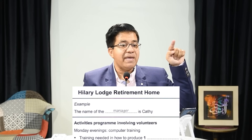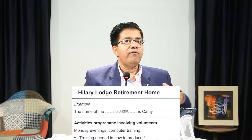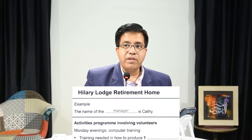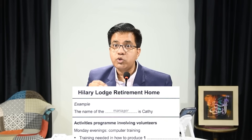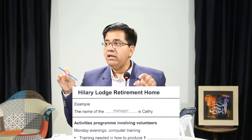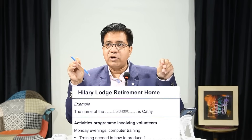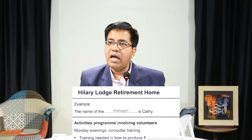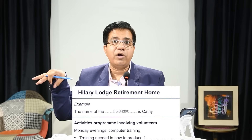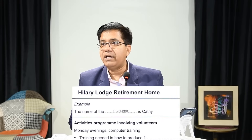You need to follow the audio from the beginning. As it starts: 'The name of the manager is Kathy.' You should know where the audio is, and when the answer comes, you move closer and closer to the question. When they speak the answer, write it down and then move on with the audio. You and the audio should go together on the question booklet.